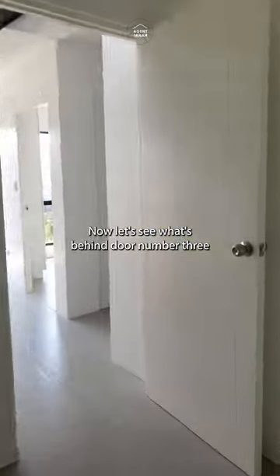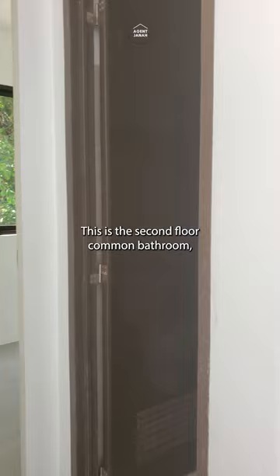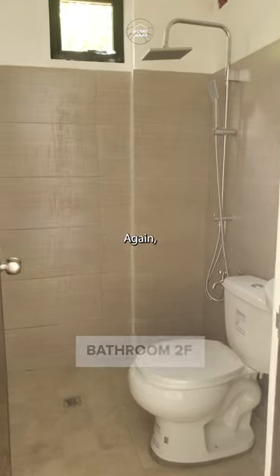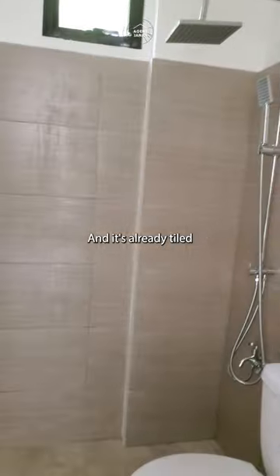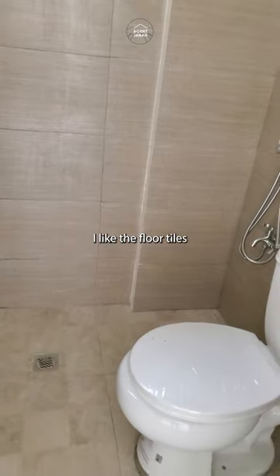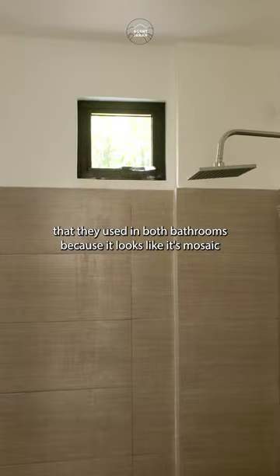Now let's see what's behind door number three. This is the second floor common bathroom, which is to be shared by the second and third bedroom. Again, you already have your bathroom fixtures and it's already tiled. It actually has a similar tile to the primary bedroom, just a different color. I like the floor tiles they used in both bathrooms because it looks like it's mosaic.